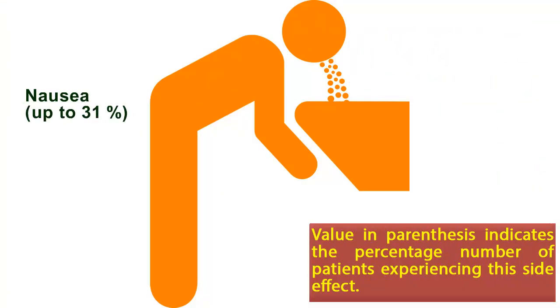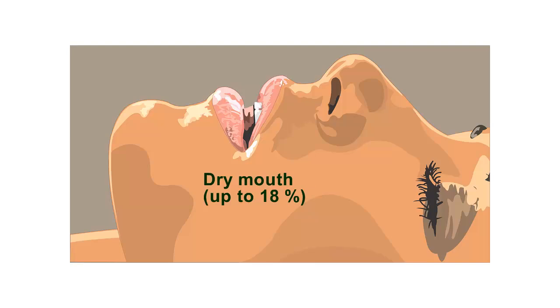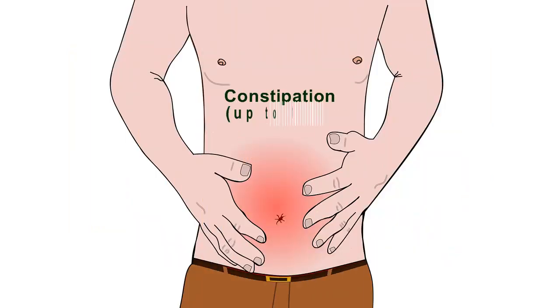Some common side effects. Nausea: up to 31%. The value in parenthesis indicates the percentage number of patients experiencing this side effect. Dry mouth: up to 18%. Constipation: up to 10%.